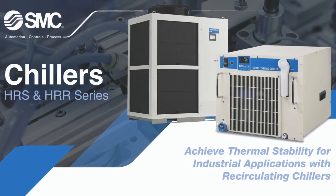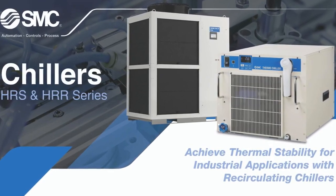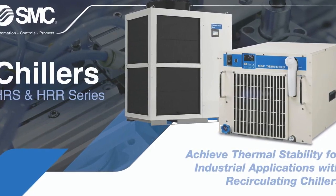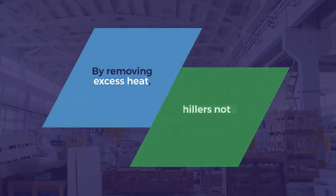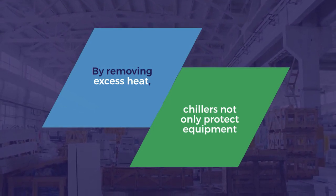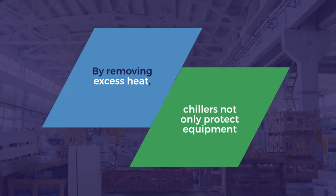Industrial chillers are the unsung heroes in sectors like injection molding, food processing, and pharmaceuticals, where precise temperatures are crucial. By removing excess heat, chillers not only protect equipment and reduce downtime, but also ensure the highest quality in manufacturing processes.